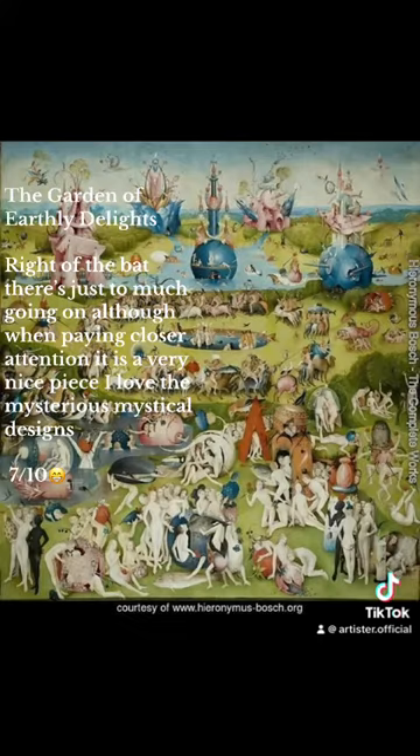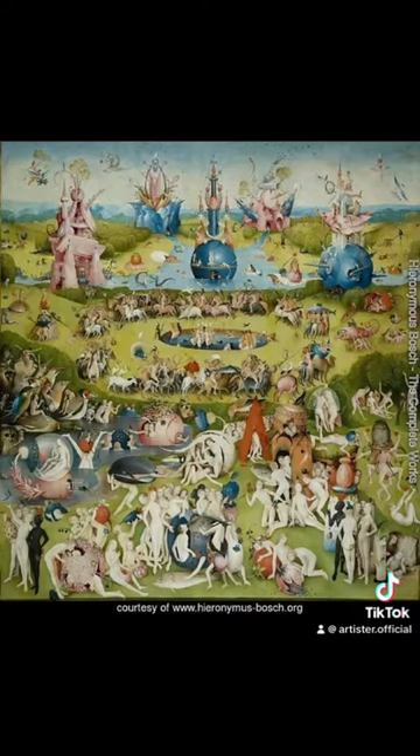The Garden of Earthly Delights. Right off the bat, there's just too much going on, although when paying closer attention it is a very nice piece. I love the mysterious, mystical designs. Seven-tenths.